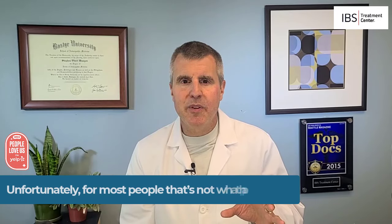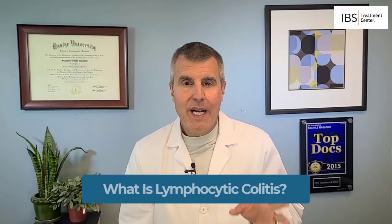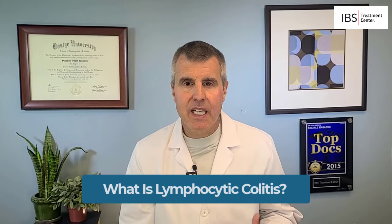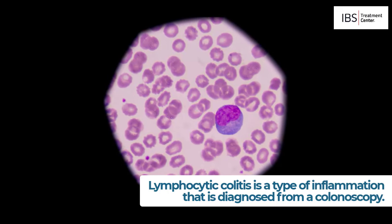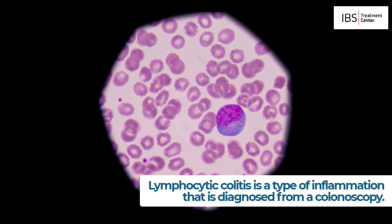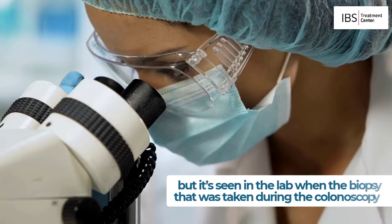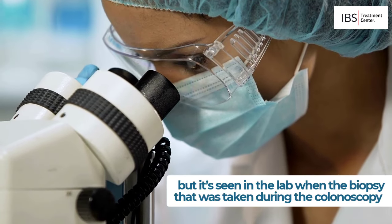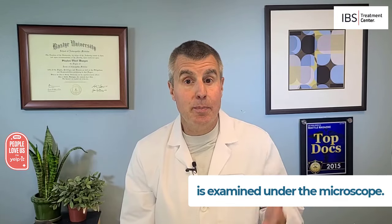Unfortunately, for most people, that's not what happens elsewhere. What is lymphocytic colitis? Lymphocytic colitis is a type of inflammation that is diagnosed from a colonoscopy. It's not seen during the colonoscopy itself, but it's seen in the lab when the biopsy taken during the colonoscopy is examined under the microscope.